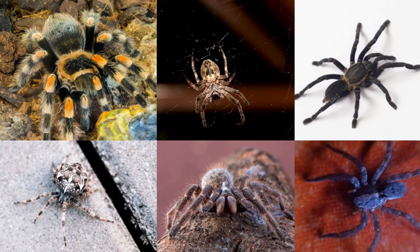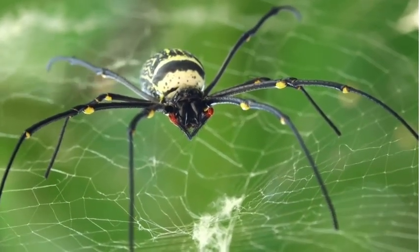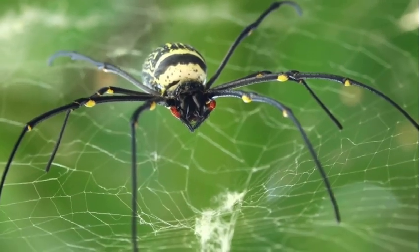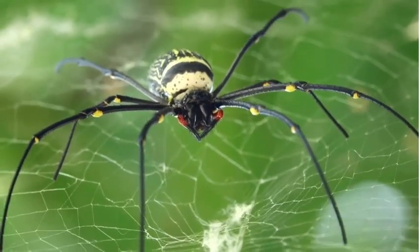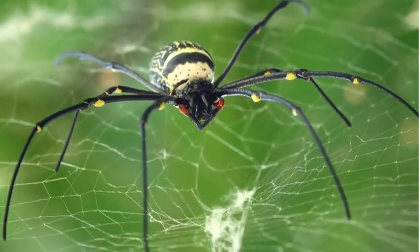Hello dear children, I am Dr. Bhavi and welcome to the Read Aloud Learning Hub. Get ready for another amazing nature adventure into the world of spiders. Watch this video all the way to the end to uncover the secrets of these incredible creatures. And after the video, test your knowledge with a fun quiz.